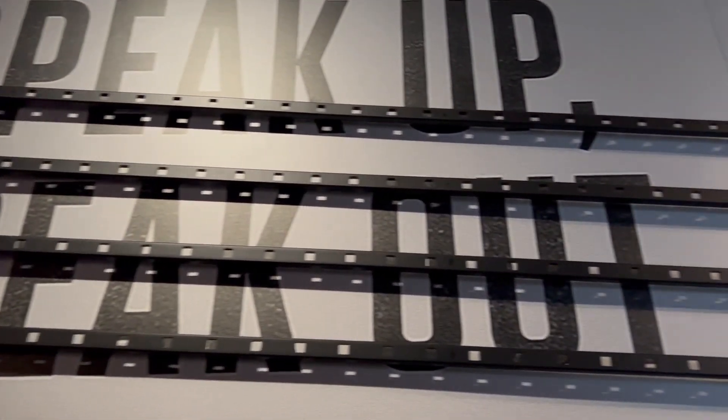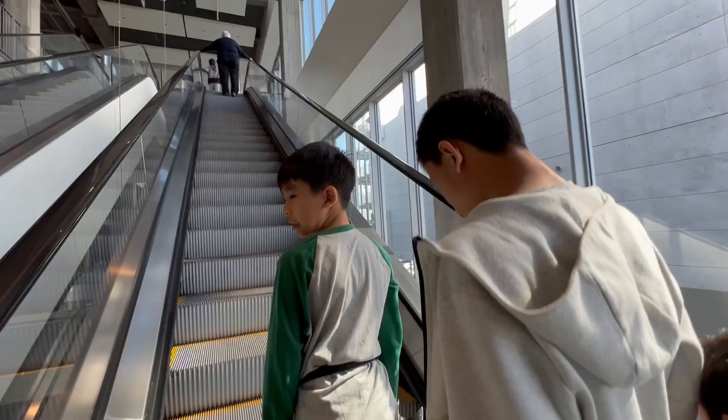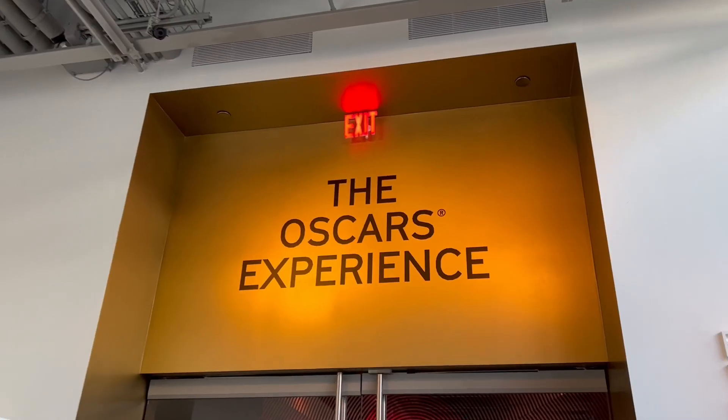This section is about activism. It's time to check out the Oscars Experience.